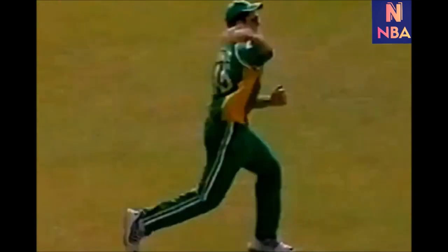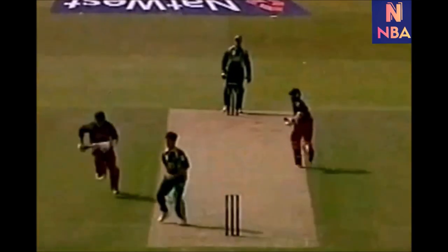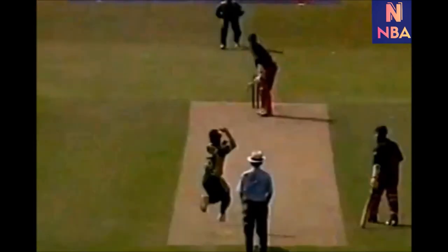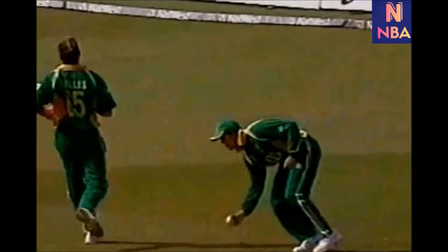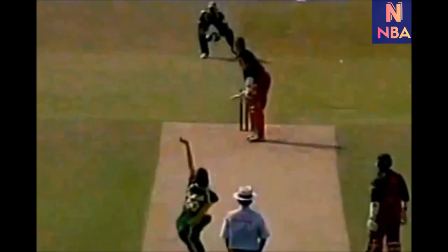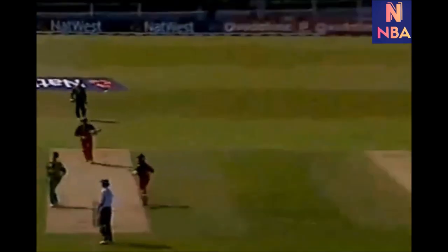Well he's lofted it, he's not got hold of it cleanly, but he has got away with it. It's the captain Graham Smith who had a chance of catching that — he almost got there, he got his hands high. Travis Friend has 50; it's the third time for him in one day internationals. He's had another go up there — it's going to be another test for Graham Smith. And he's done him again.